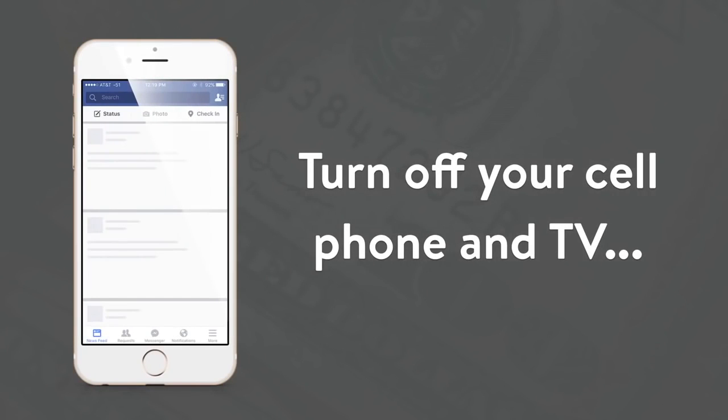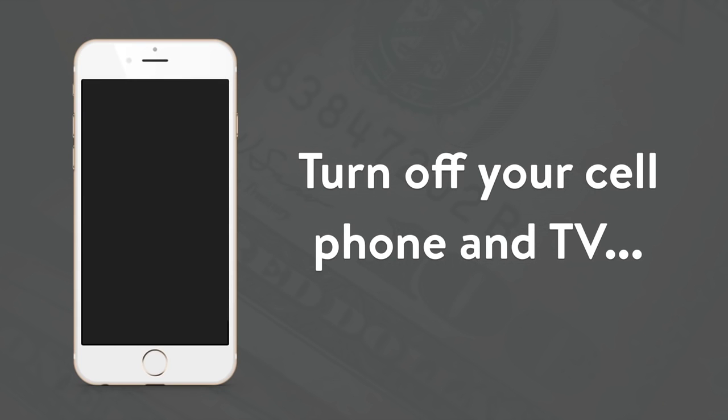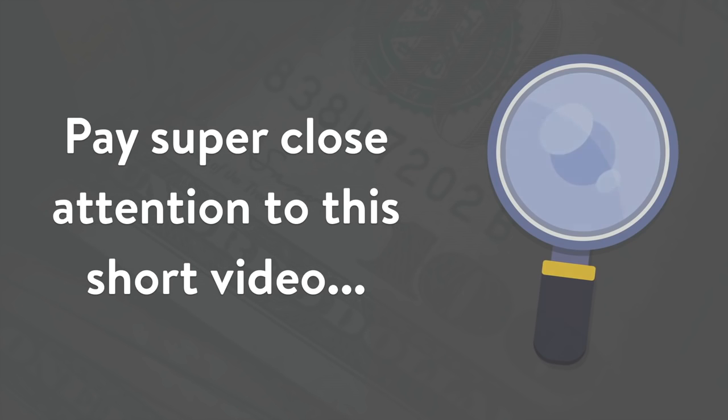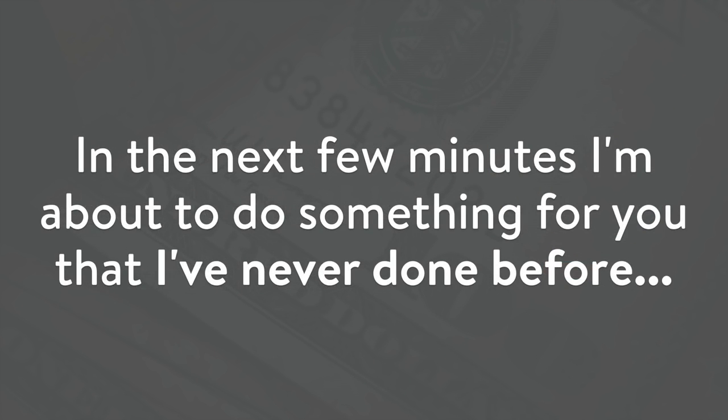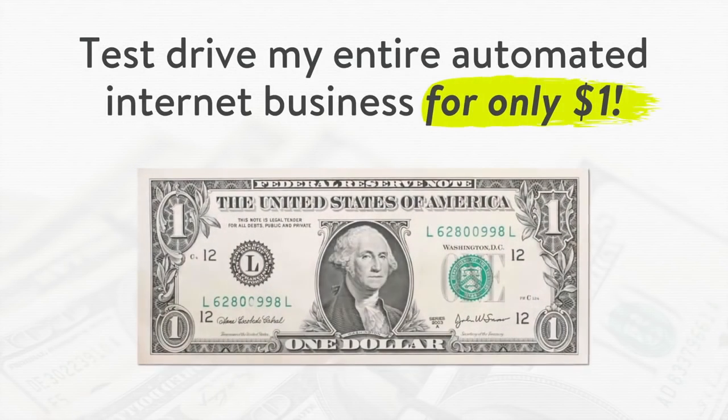So sit back, relax, turn off your cell phone, television, and get away from any other distractions that may be around you right now. Pay super close attention to this short video, because in the next few minutes I'm about to do something for you that I've never done before — and chances are I'll probably never do again. I'm going to let you test drive my entire automated internet business for only $1.